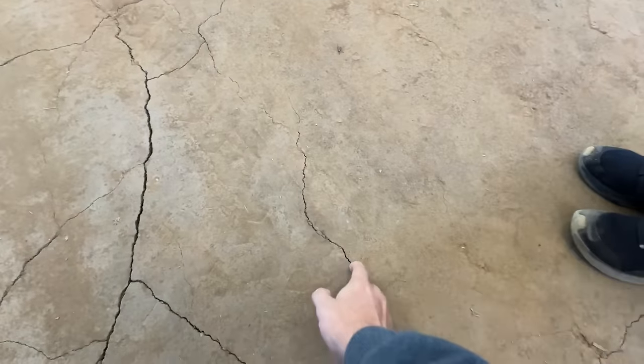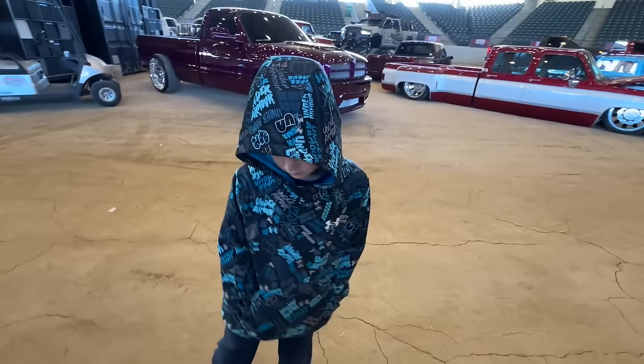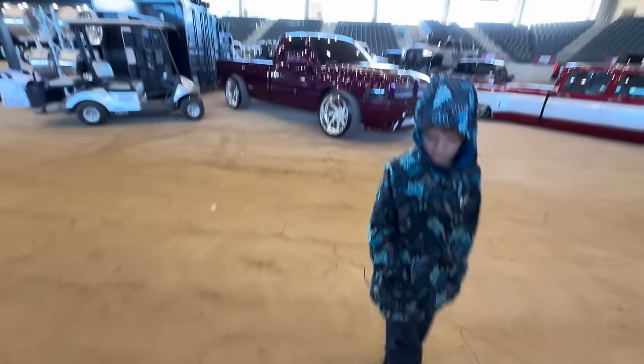Walker doesn't think this is dirt — he thinks it's like a clay. Yeah, it's a hundred percent. It's like a dirt-clay mix. Maybe somebody in the comments can tell us what kind of floor this is in this arena.